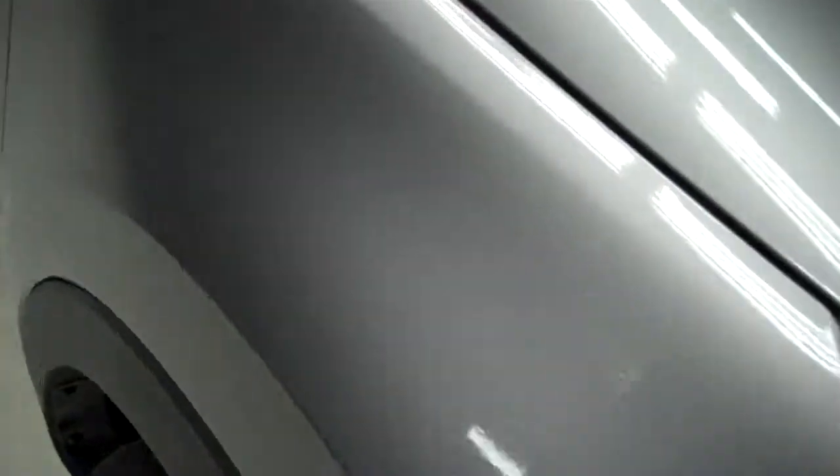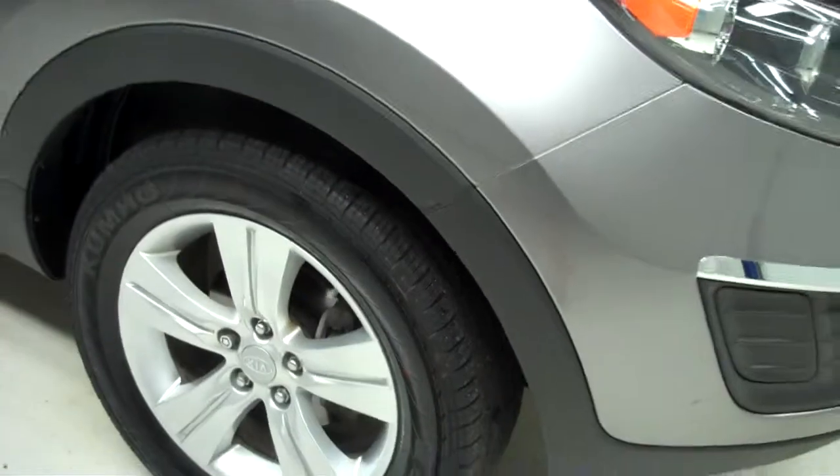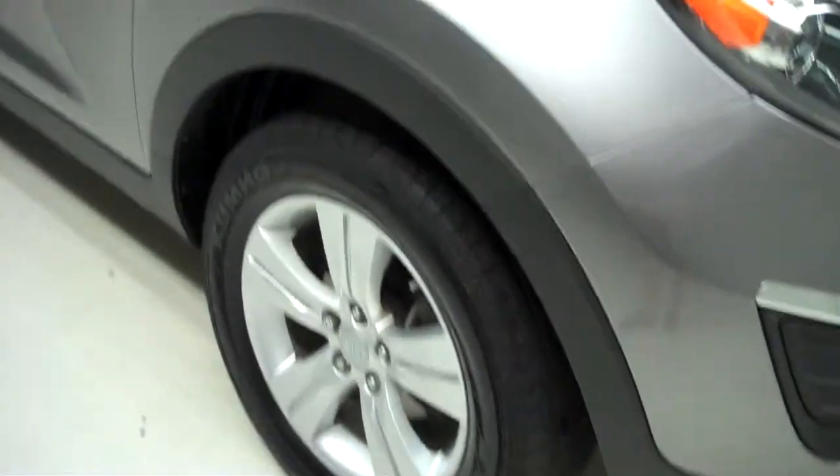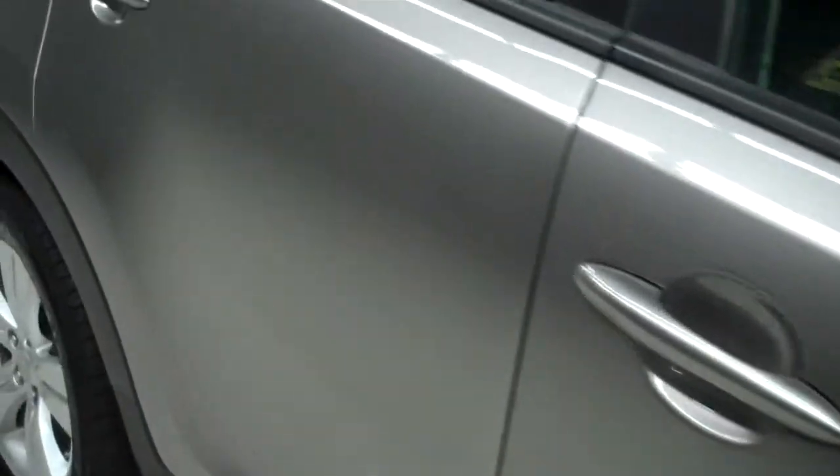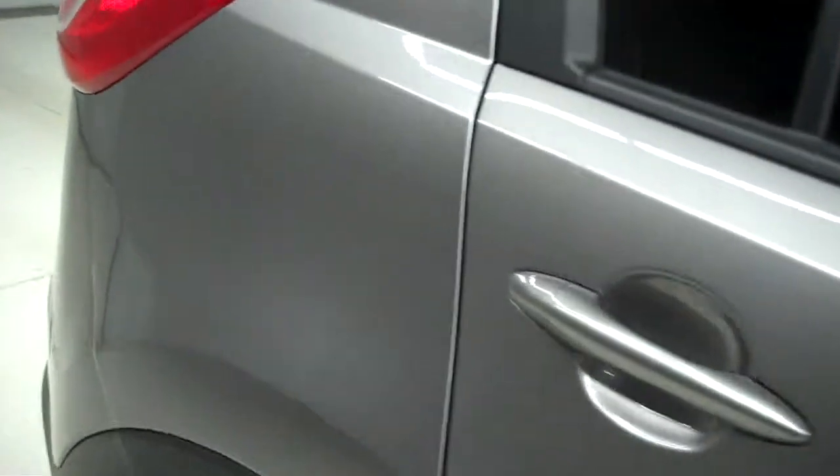The vehicle is a one owner and also has a clean Carfax history report. Front tires are in good shape — Kumho tires, factory Kia rims, very nice and clean. Paint match mirror caps, painted door handles, no visible dents.